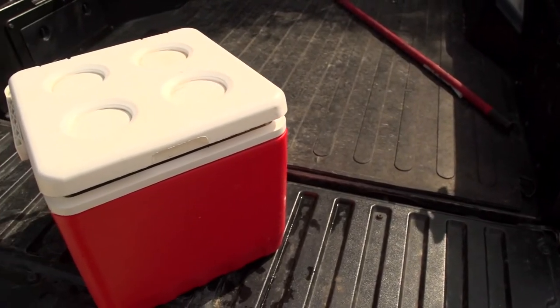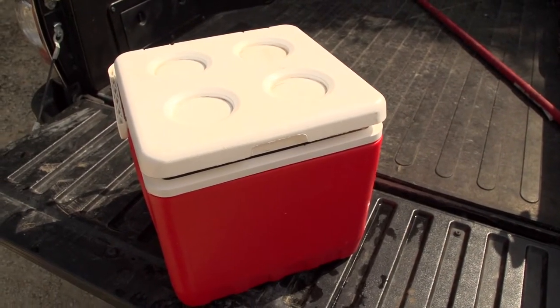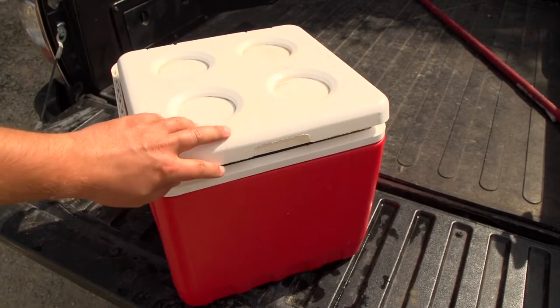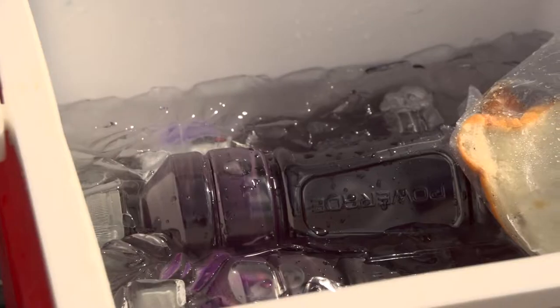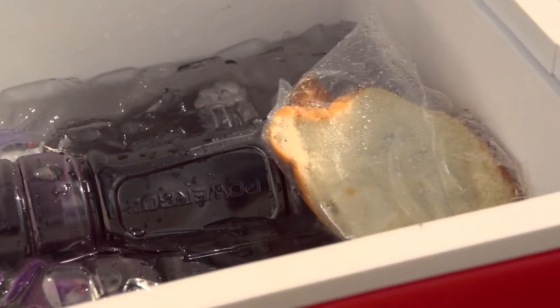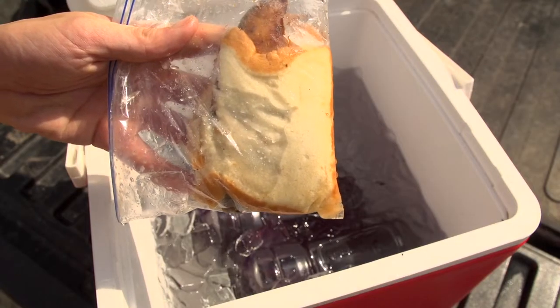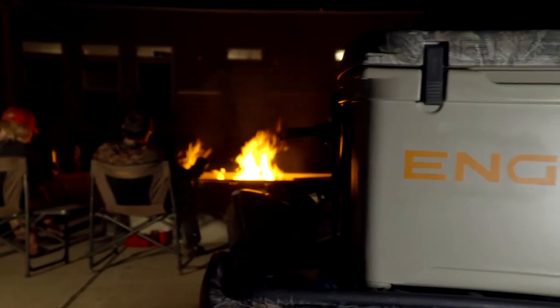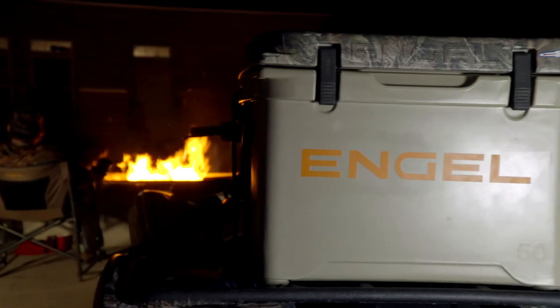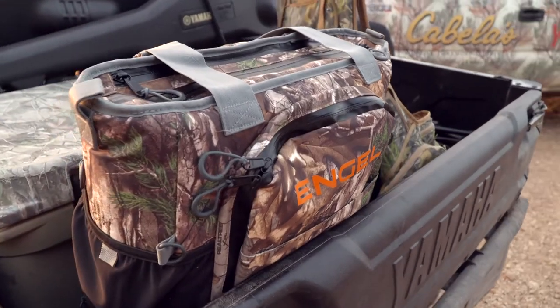What I don't want to deal with is cheap coolers anymore. A cheap cooler where basically the latches fall apart on them, the hinges break on them, they don't keep the ice cool for less than 12 hours, and you're dealing with water everywhere. You want to go ahead and get something that's basically going to last and stand the test of time. That's why we started using all of the Engel line of coolers some years ago.